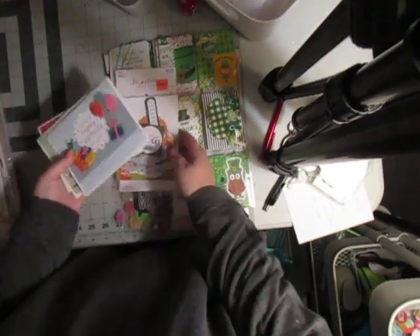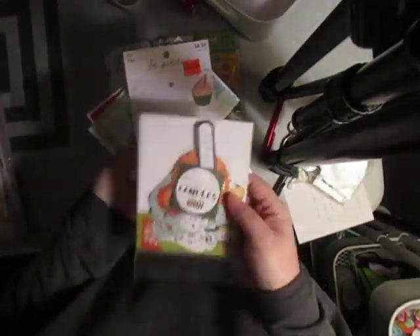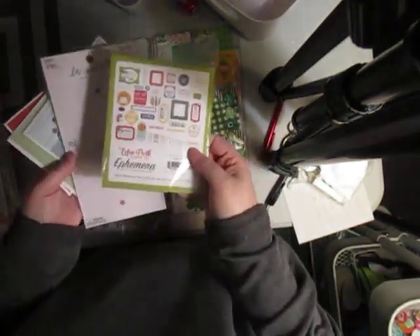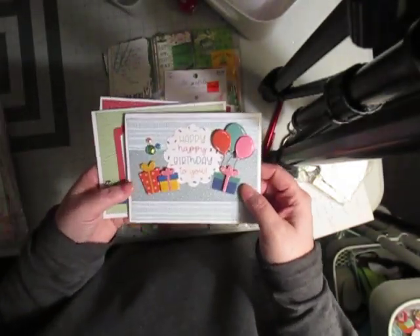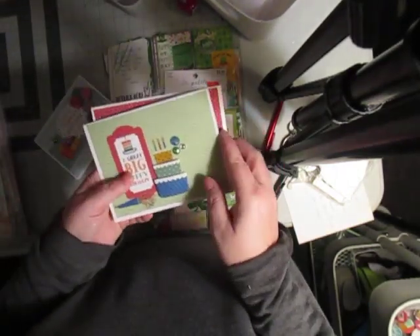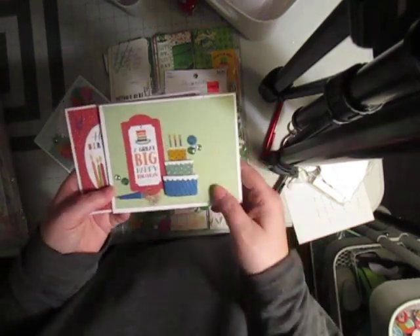I made a couple of cards here. I have these dimensional stickers from Hobby Lobby, and I also had some ephemera from Echo Park — a Birthday Wish — more of the male kind of vibe. I got a couple of birthdays coming up. The first one is this Happy Happy Birthday to You. I used the dimensional stickers and the Echo Park ephemera. Really simple cards. Mind you, I was doing these when I was working a ton of hours, so I didn't put a lot of detail into them.